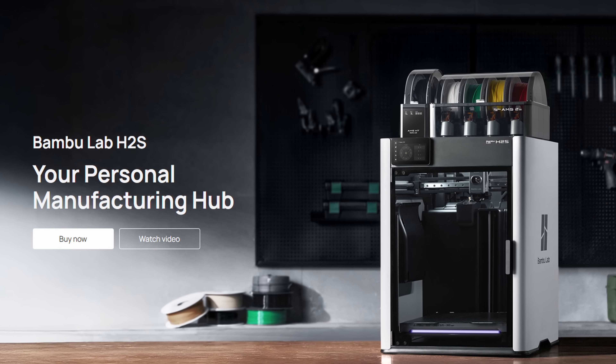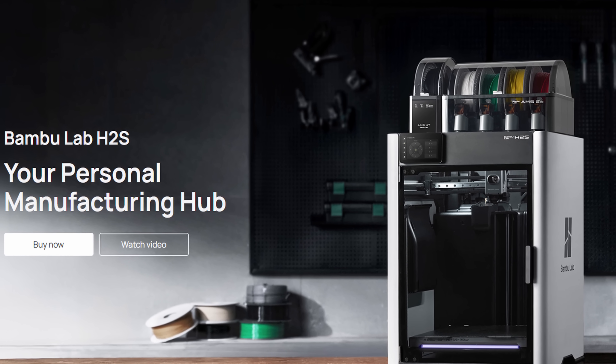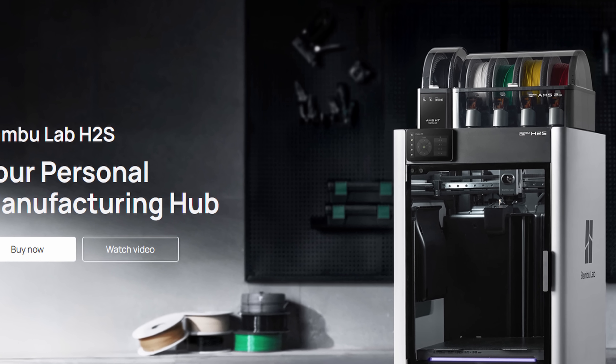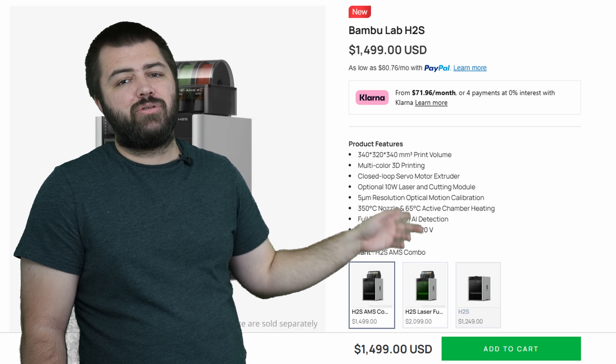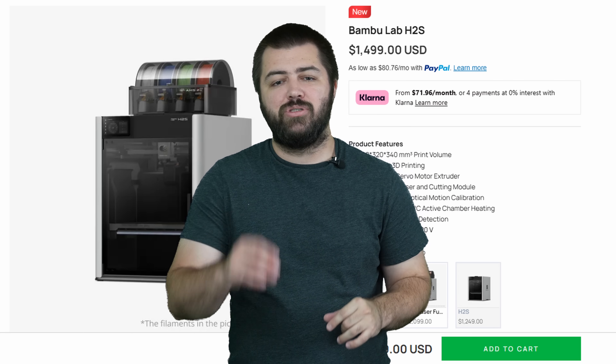But first, let's cover Bambu Lab's newest printer, the H2S. The H2S was officially announced with a 340x320x340 build plate. It is Bambu Lab's biggest and largest 3D printer to date. So if you're looking for a simple, bigger Bambu Lab printer, this is it. It launched at a price of $1,249, also $1,500 for the combo and $2,099 for the laser version.